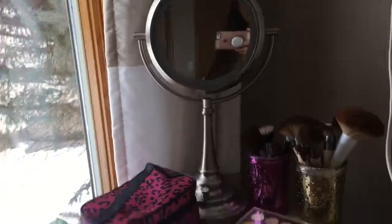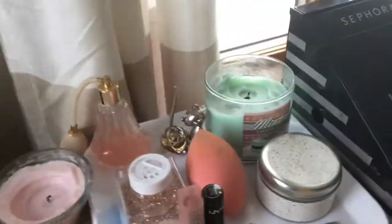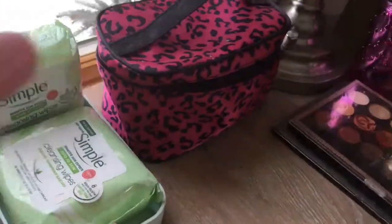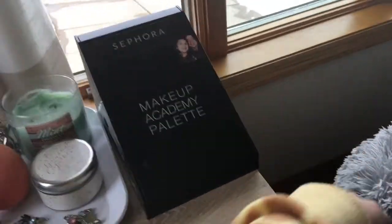Here's a mirror, another mirror — it lights up. Here are all my brushes, my stuff that I like to keep out, my makeup wipes, makeup, eyeshadow, eyeshadow, and then on the side there's like lipstick and creams.